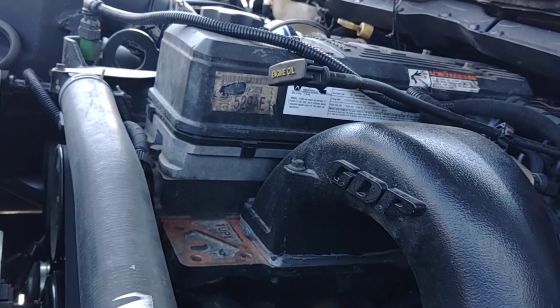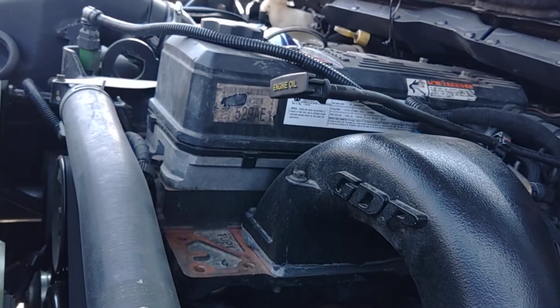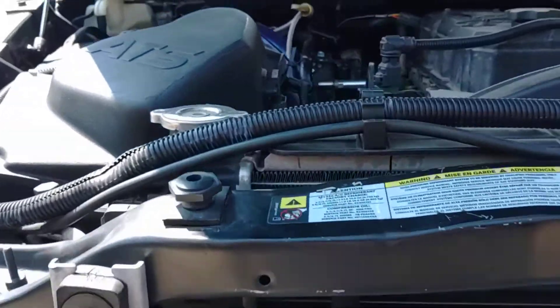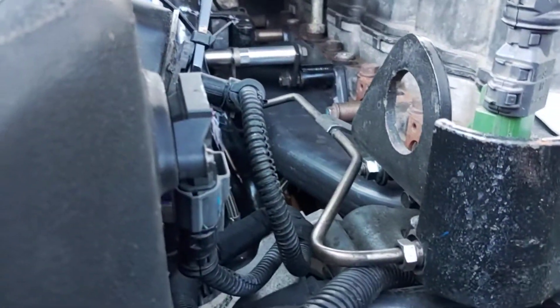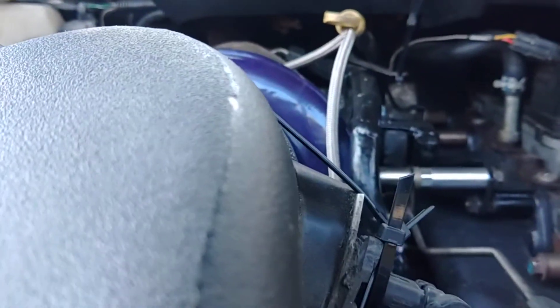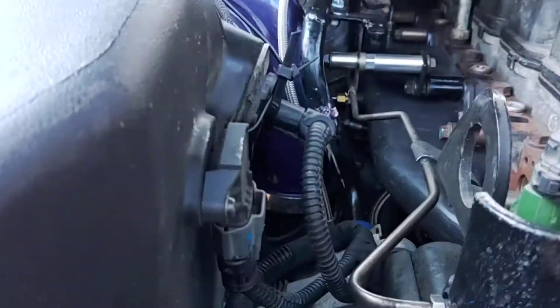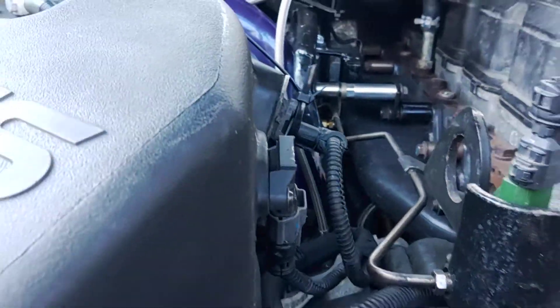Notice the difference is I have the 5.9 valve cover. I updated my turbo setup, so I'm running a Speed Speed exhaust manifold — that's the VGT manifold with an Aurora 6K compound kit, and then I'm using a stock full-set VGT below it.